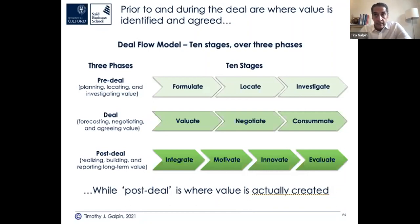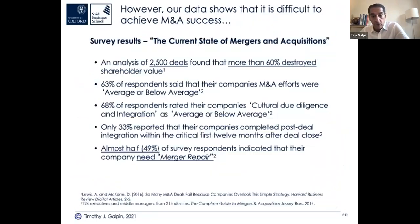The idea that bankers get a 'success fee' is misleading — it should be called a deal-closing fee. Deals are not successful until the synergies are actually achieved or exceeded and the financial and strategic projections for the deal are realized. Deal success isn't just deal close. Deal success is: did you achieve what you projected? That's why post-deal is the most important aspect, in my view and experience.